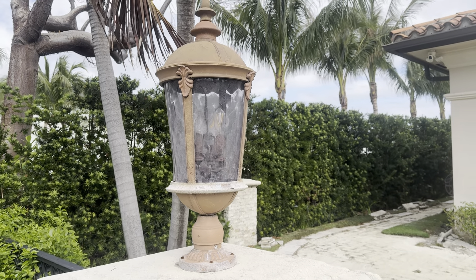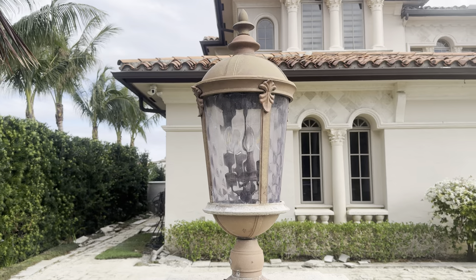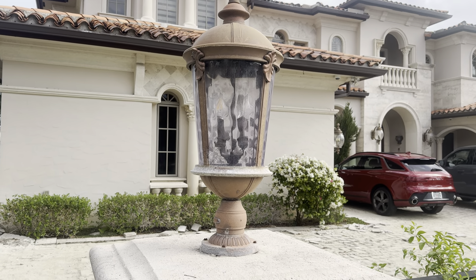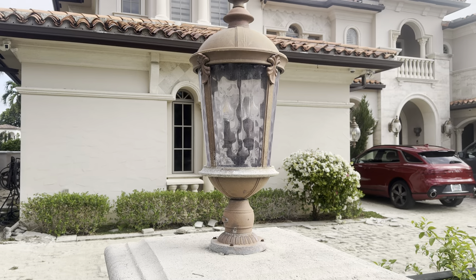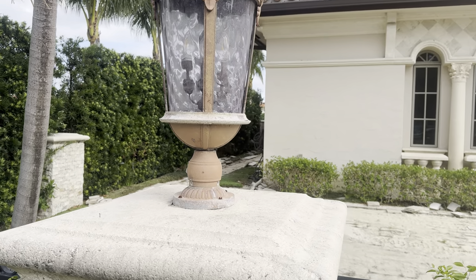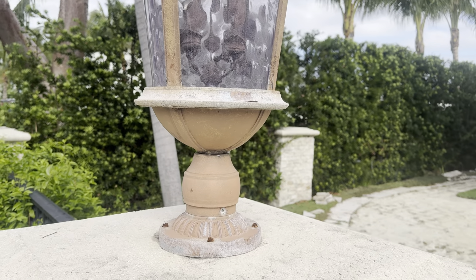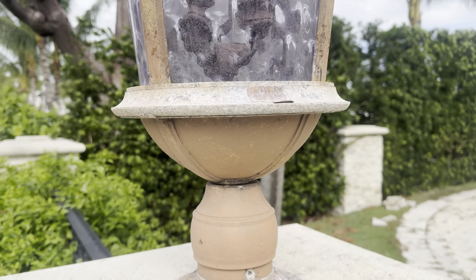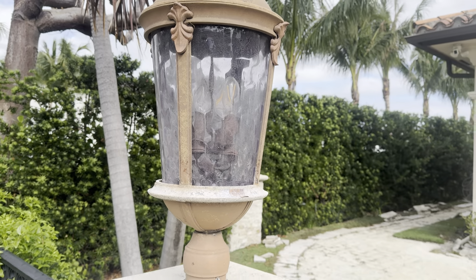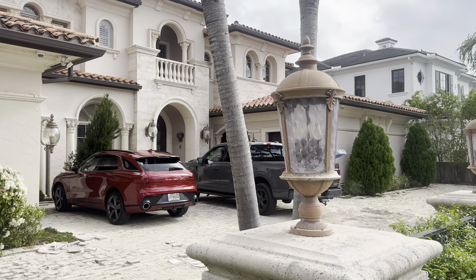These are the large Hinckley outdoor lanterns, post lights. They're made by Hinckley — they're really expensive. At one point they probably need a little touch up here and there, as you can see some of the coating has come off. So I'm either going to put three and three, or put them all together as one lot.